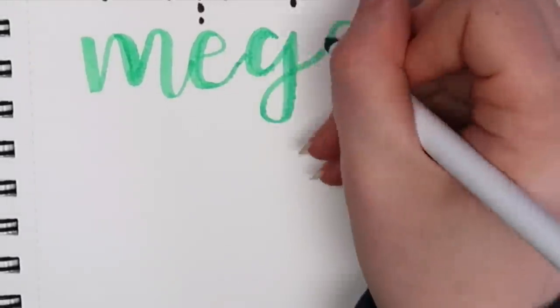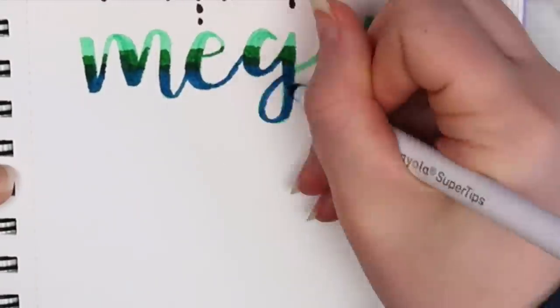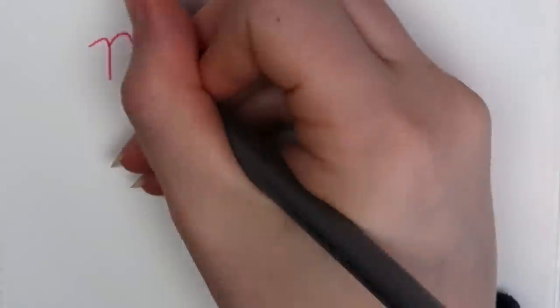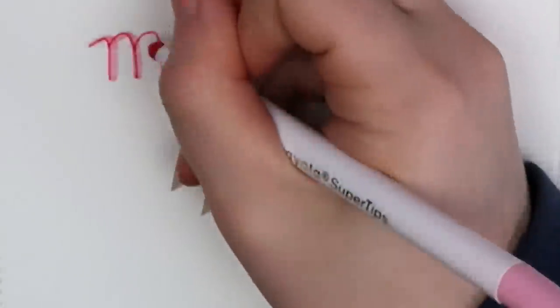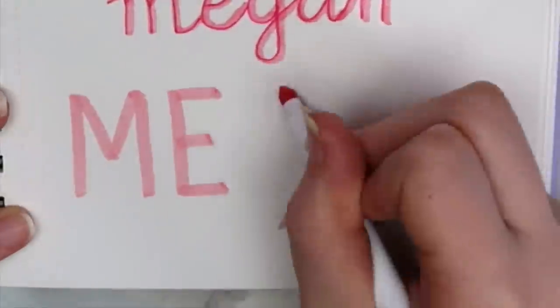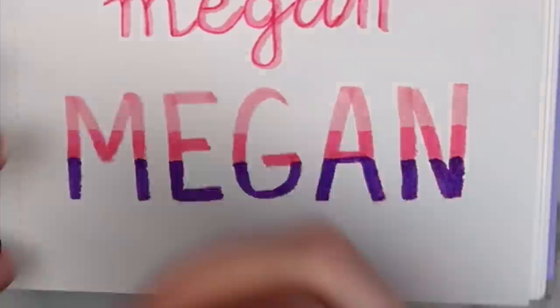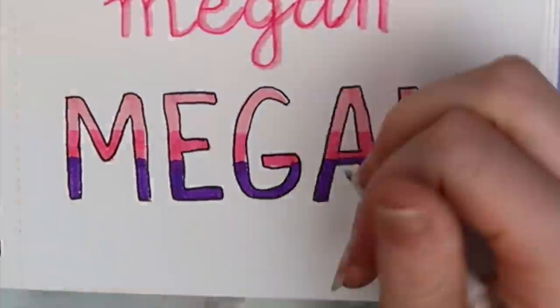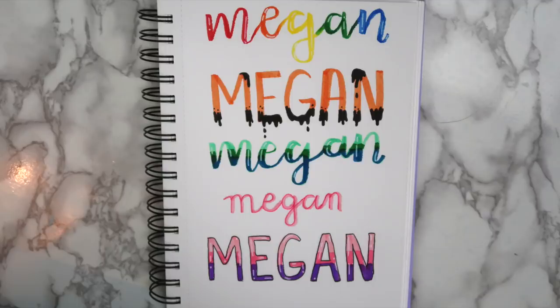For the third font, I did sort of an ombre or gradient effect. I wrote my name with a light green color, then went over the middle with a dark green. I added blue on the bottom and some highlights with a white gel pen. The fourth font is really simple — I wrote my name with a thin fineliner and then went over it with a Crayola super tip marker, staying to the left of each letter to give it a drop shadow effect. For the last font, I wrote my name in all capital letters and did the same ombre technique, this time using light pink, dark pink, and purple. I outlined the letters with my micron pen and added highlights with my white gel pen. Here's a quick look at all of the hand lettering ideas together. Let me know which one was your favorite in the comments.